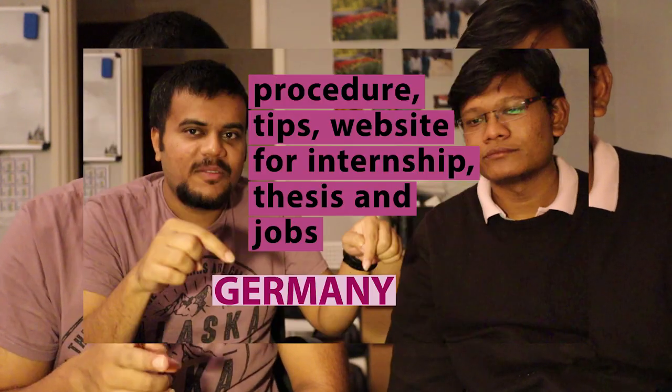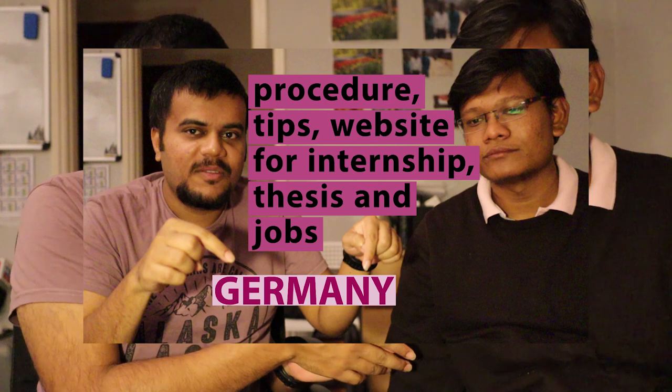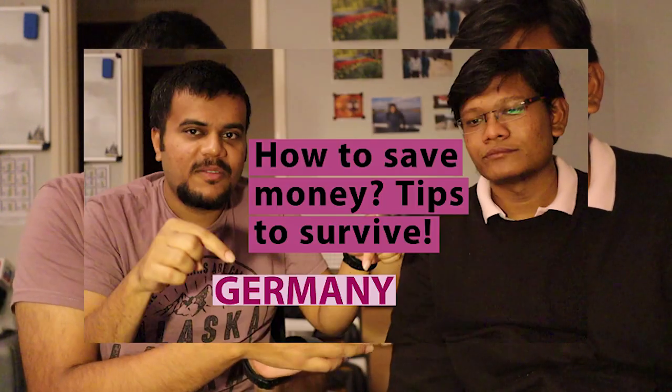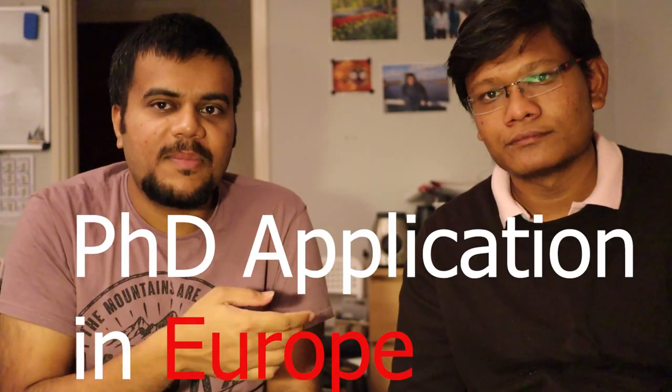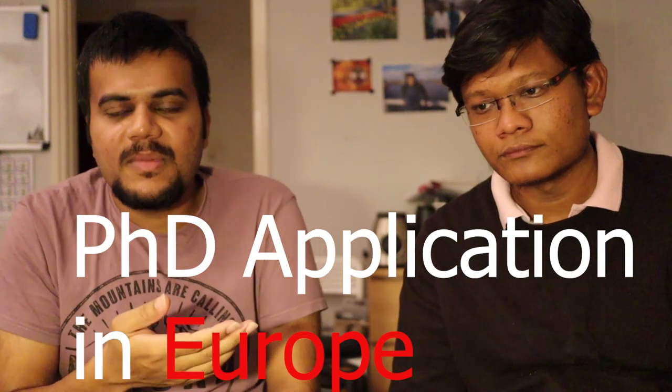Welcome to the third video of the series. If you have not watched the first two videos, the first was about internship job search and the second was our survival guide in Germany. He has already lived in Germany for more than three years and is doing a PhD in France and Belgium. This third video is about PhD applications in Europe, as he has applied to different countries like France, Belgium, and Germany.